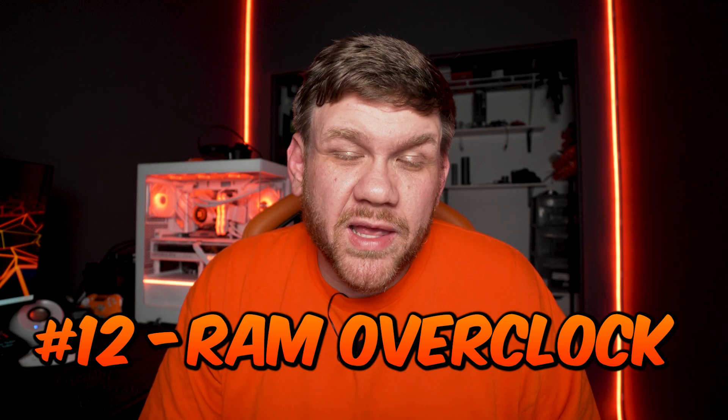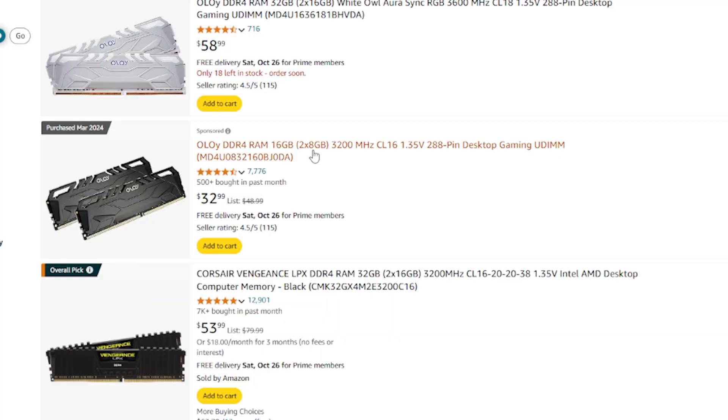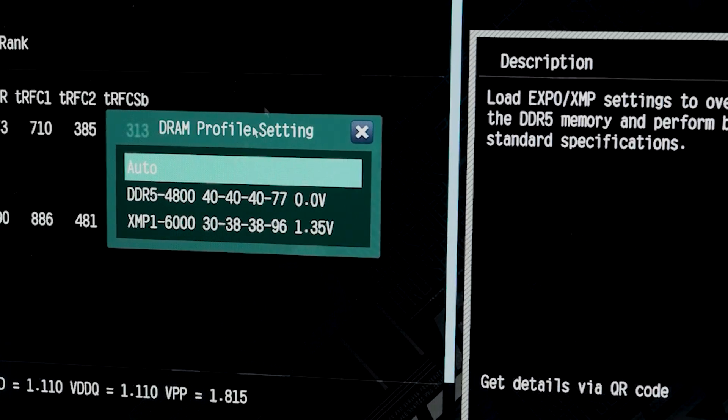Mistake number twelve is a big one many people forget: enabling the speed your RAM is rated for. RAM marketed as running at 6,000 MHz or 3,200–3,600 MT/s for DDR4 won't run at those speeds when you first boot up. You have to go into the BIOS and enable XMP, DOCP, or EXPO depending on your system. You'll miss out on a ton of FPS if you skip this. If you're building yourself, it's absolutely worth enabling — unless you're on a very old system or prebuilt that doesn't support the feature.